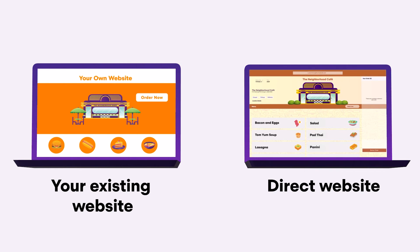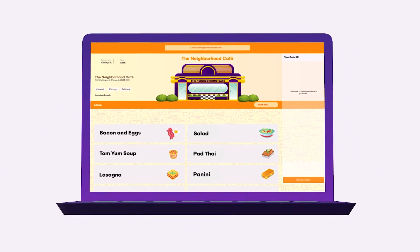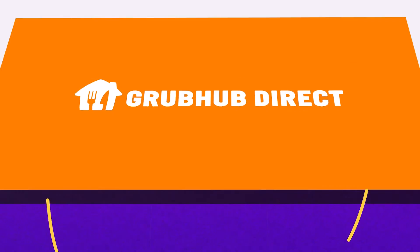Watch our video on designing your Grubhub Direct site to learn how. Visit our Help Center for more tips on your new Grubhub Direct site.